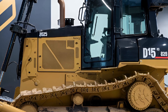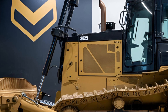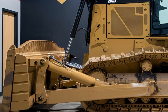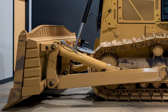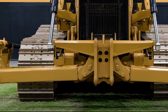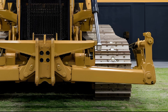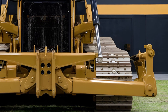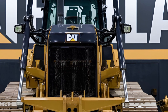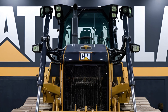Finally, let's talk about pricing. The 2025 Caterpillar D15 comes in at around $348,500, depending on the configuration and optional features you choose. While it's definitely an investment, the value you get for the price is hard to beat when you consider the machine's durability, advanced technology, and performance capabilities. It's clear that this bulldozer is built to last and designed to get the job done efficiently. For contractors and construction companies looking for a reliable and high-performing machine, the D15 is a solid choice.